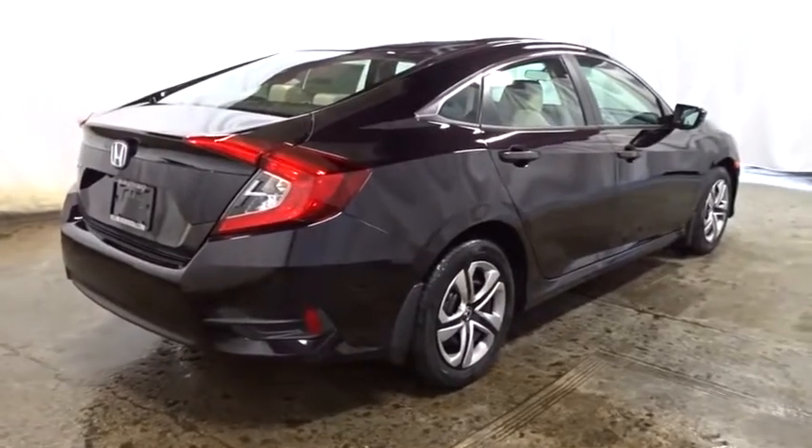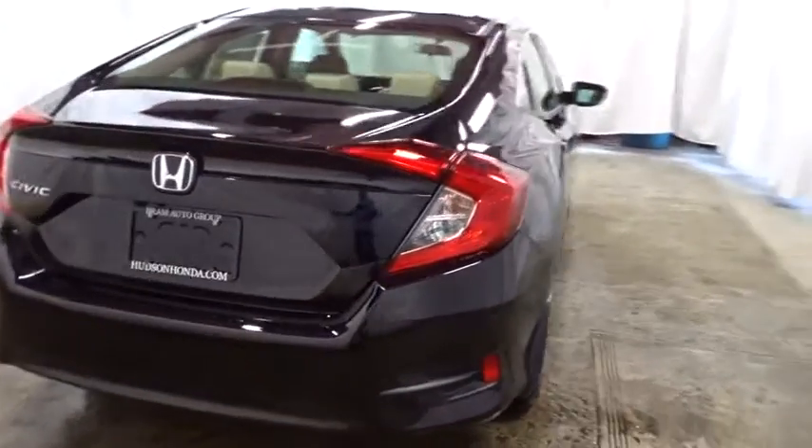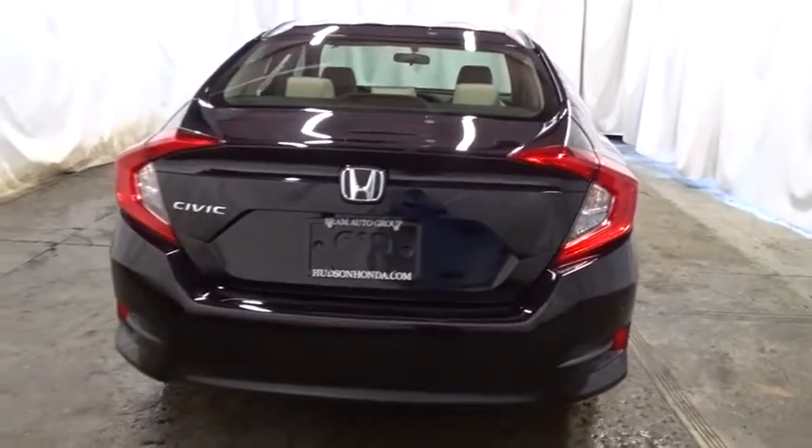Engine immobilizer, power rear window sunshade, low tire pressure warning, four-piece floor mat set. Come take a test drive today.